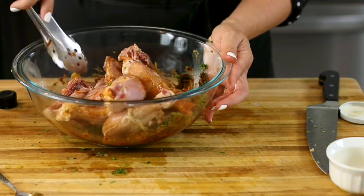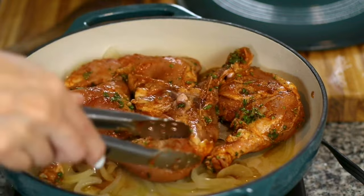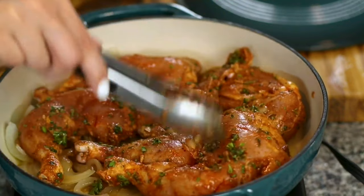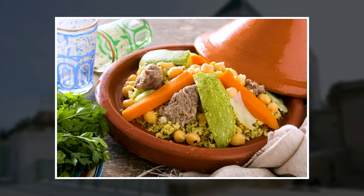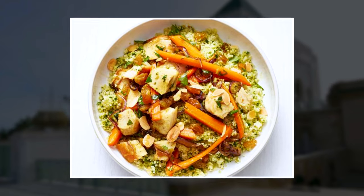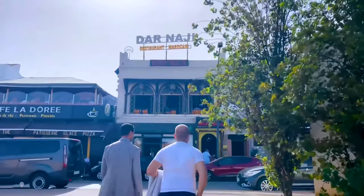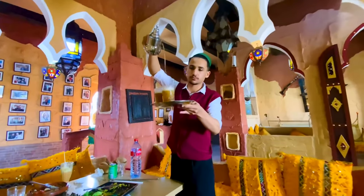Your evening should end with a delicious meal — try your first tagine. A Moroccan tagine is an incredibly excellent slow-cooked stew traditionally made over a charcoal fire, named for the earthenware pot in which it is cooked. It consists of couscous, vegetables, and either beef, fish, or chicken; there is a vegetarian option too.